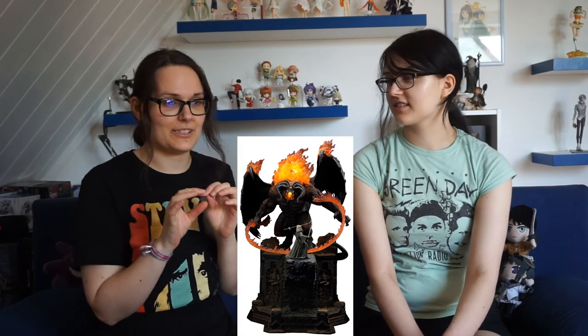I can chime in on the Lord of the Rings topic as well, because we're both huge Lord of the Rings fans. One of my Holy Grail figures — I have no words for it — is the Gandalf vs. Balrog from Prime 1 Studios. As said, the detail is crazy. It's just amazing. It even has LED lights so it lights up. Super amazing figures.